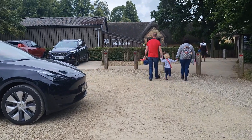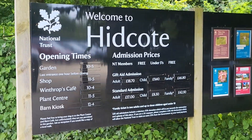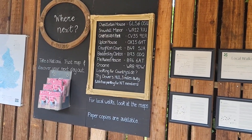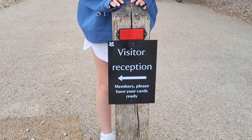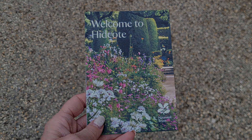Welcome back to another vlog. As you can see, today we've gone to another National Trust, this time at Hidcote. It's about 25 minutes away from Stratford-upon-Avon, and here as you can see on the pictures are some alternative National Trusts that you can visit. After checking in, we got our welcome leaflet and decided what places we want to go and see.